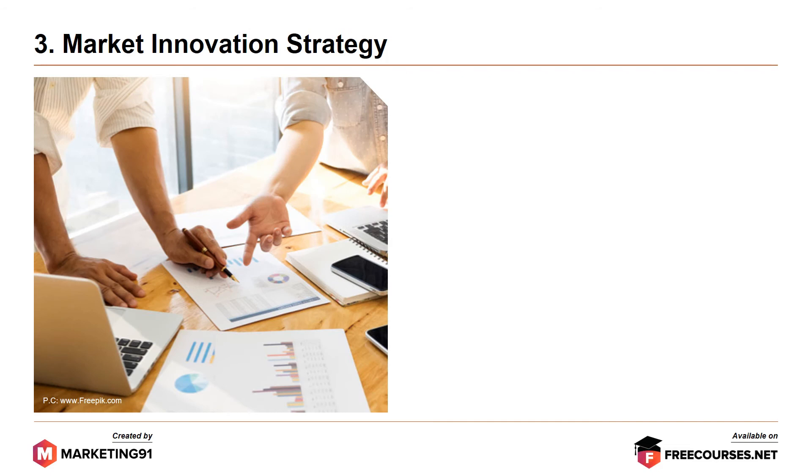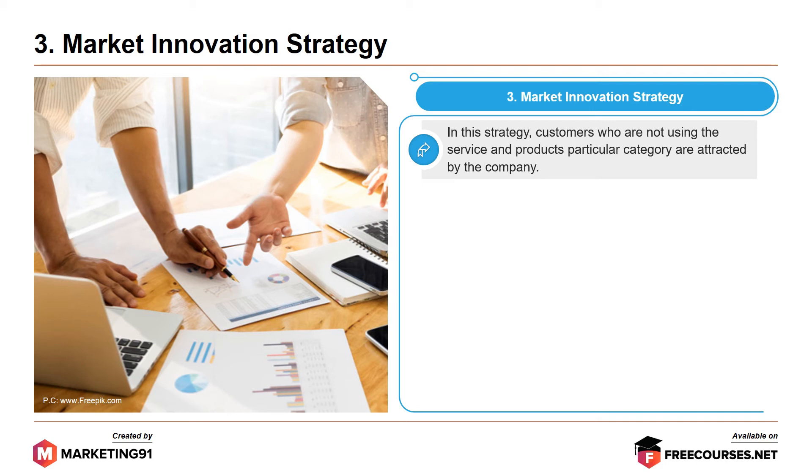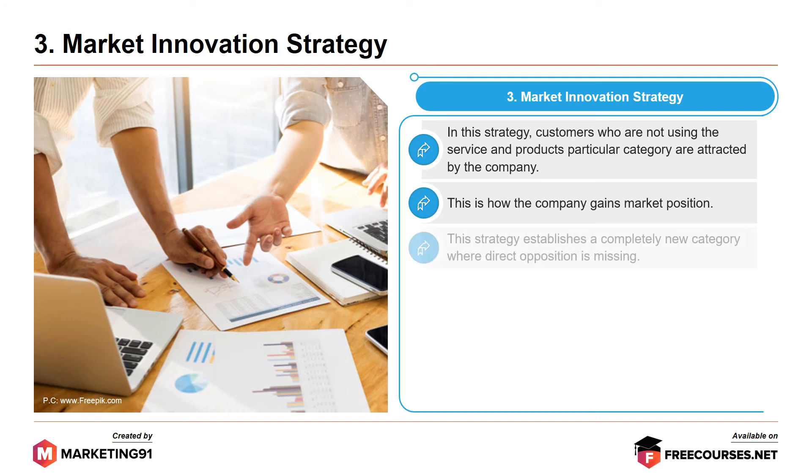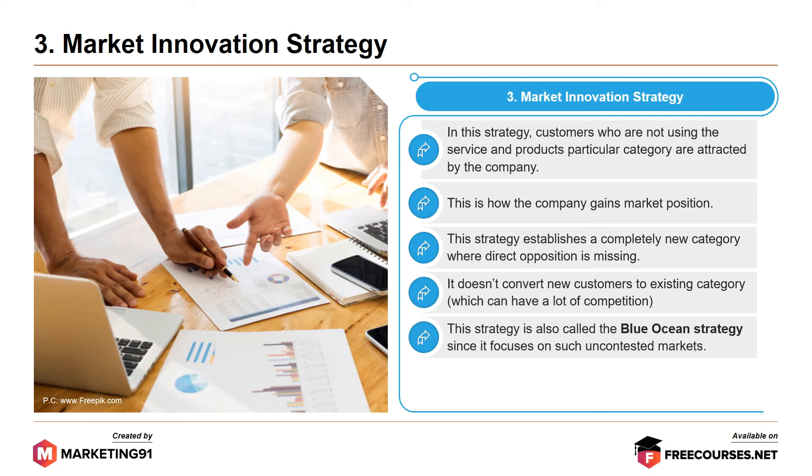Moving on to the third strategy, market innovation strategy. In this strategy, customers who are not using the service and products of a particular category are attracted by the company. This strategy establishes a completely new category where direct opposition is missing. It doesn't convert new customers to existing customers, which can have a lot of competition. This strategy is also called the blue ocean strategy since it focuses on uncontested markets. Rapid growth and high profit margins are often acquired through this strategy.